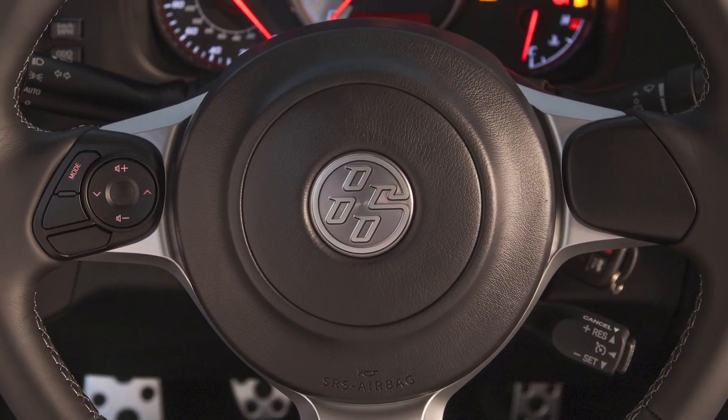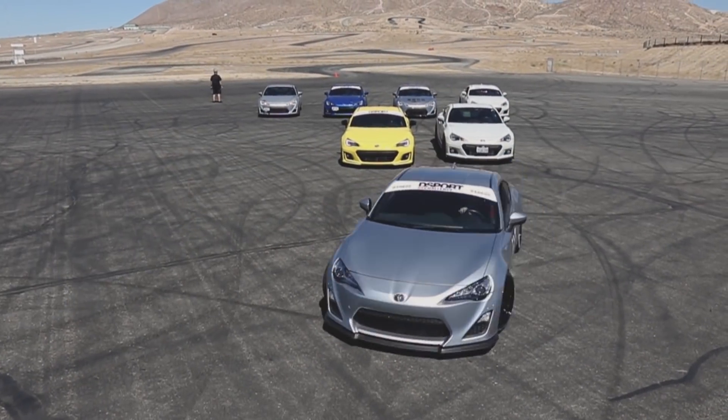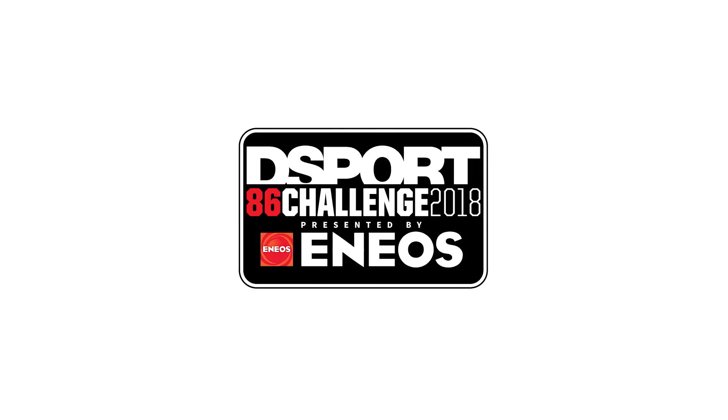So that wraps up the D-Sport Magazine 86 Challenge presented by Enyos. Thanks to Enyos and all of our supporting sponsors for making it possible, and thanks to you for subscribing to our D-Sport channel.